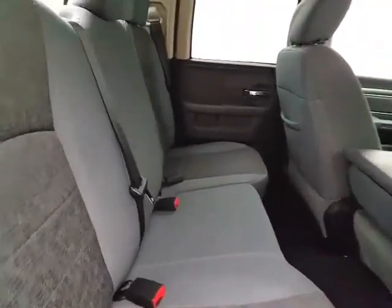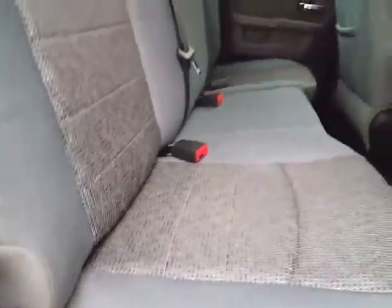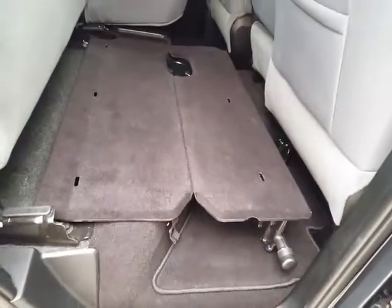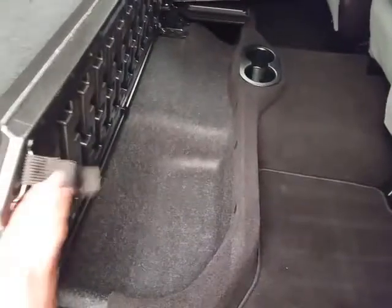This Ram seats six with a cloth interior, family-friendly with hooks and seats for the LATCH system to keep child seats completely secure. The split seat bottom flips up to give you a flat cargo surface with additional storage below.